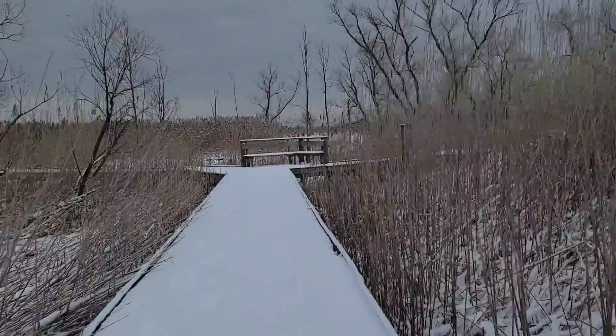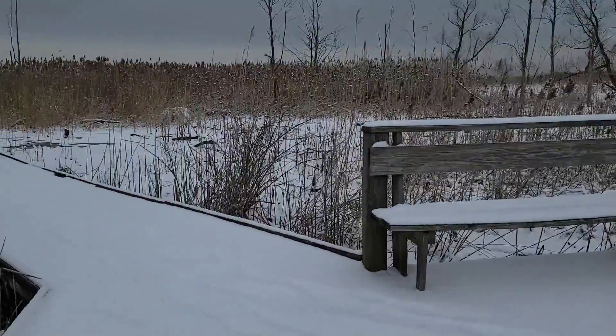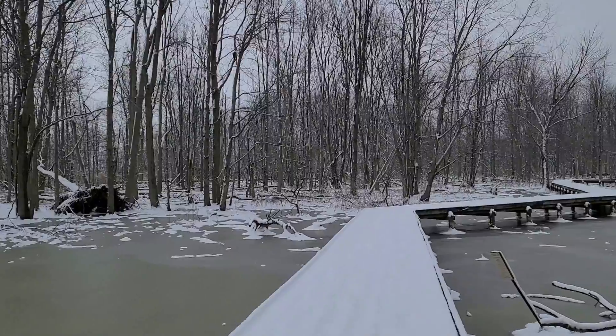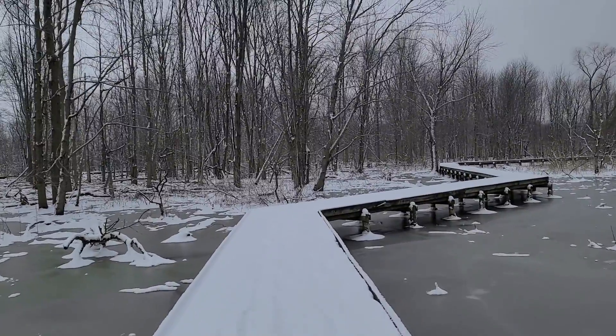We're approaching another junction — this junction is to the observation tower. We're going to continue on the big loop so we're going to keep to the left. We continue to walk the big loop as it opens up again and we slowly start to get more wooded as we head back towards the connector trail.